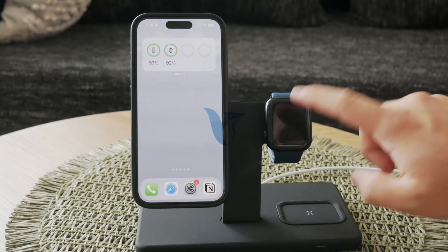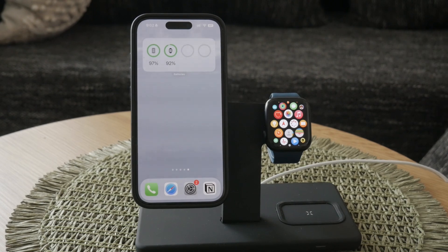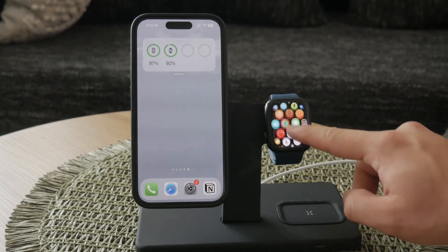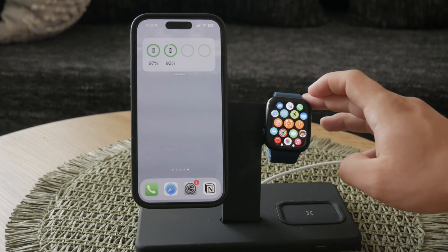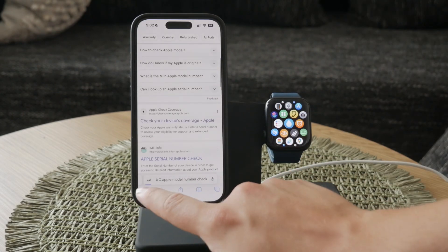Welcome everyone back to Foxtech. In this explanation video, I'm going to tell you about what the Apple Watch GPS means. If you've come across this term and are wondering what it signifies, you're in the right place. Let's break it down and understand the key differences and features.